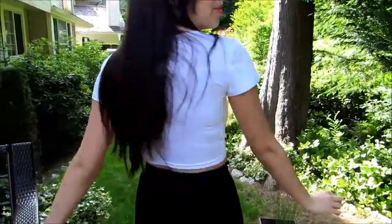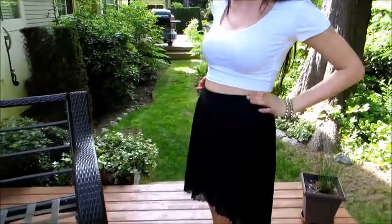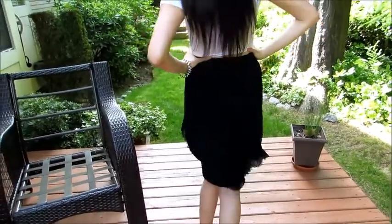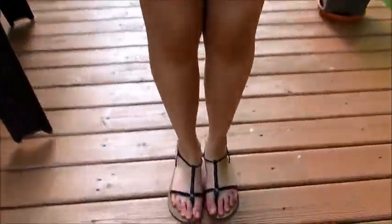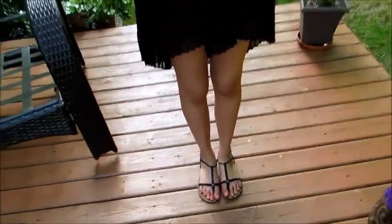This crop top is from Topshop, and then I have this high-low pleated chiffon skirt from American Eagle, and then I have my shoes from Aldo — nice, comfy, and plain.